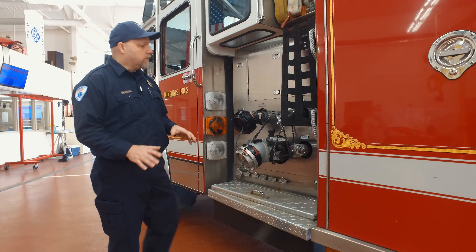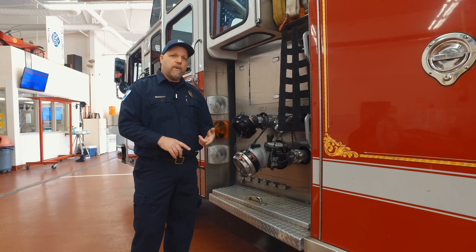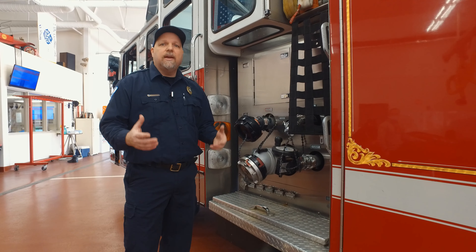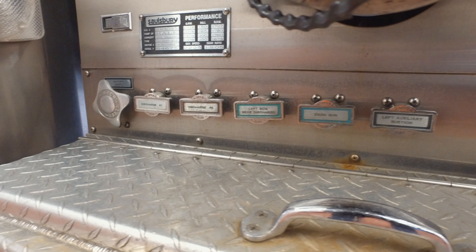When you're done with the job you've got to make sure you drain all your hoses. If you put those hoses away wet they'll rot quicker, or if there's any water in them and it's cold like it is today, it's going to freeze. Down here are all the drains for all your hose lines.